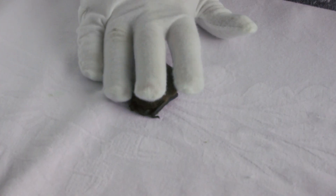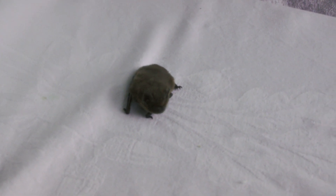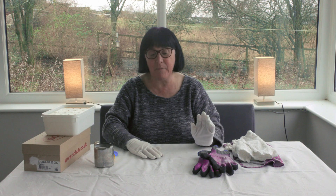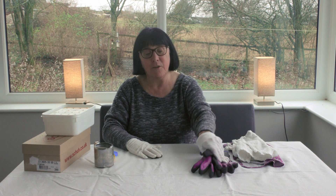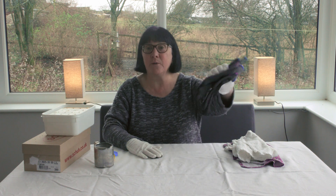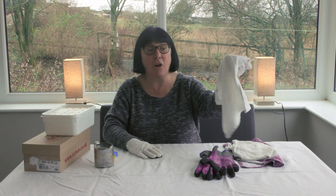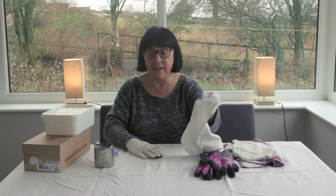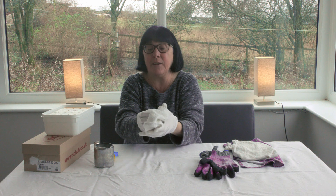If you should ever come across a bat on the ground it would look something like this one and it would probably be quite still. Never pick it up in your bare hands in case it should be scared or injured and bite you. But you could wear gloves like workman's gloves like these. Or an easier way really is to just use a bit of cloth, an old towel, and then you can just drop that over the bat and scoop it gently up.